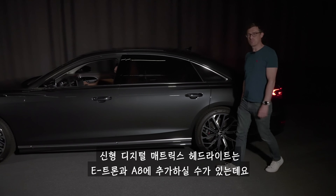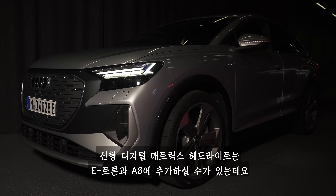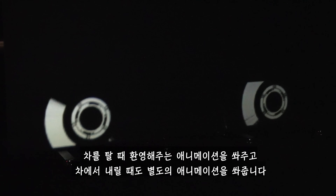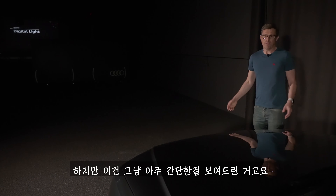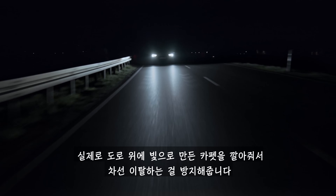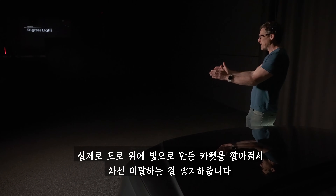You can get the new digital matrix LED headlights on the e-tron and the A8, and they give you a really cool welcome signature when you get in the car, or when you get out it gives you a goodbye animation as well. That's just for a bit of fun really, though.